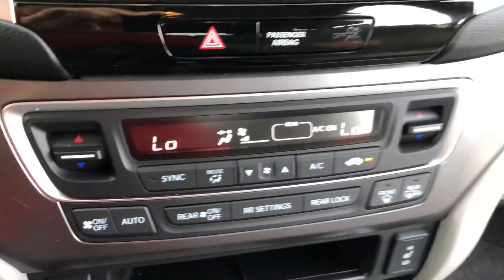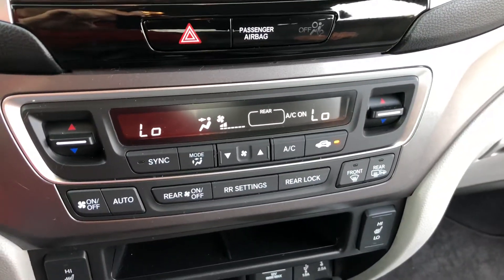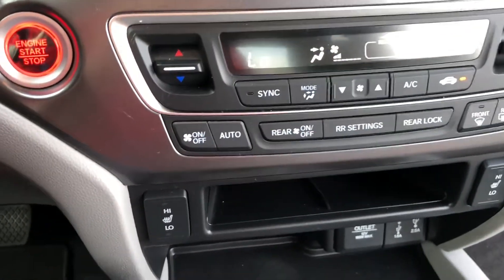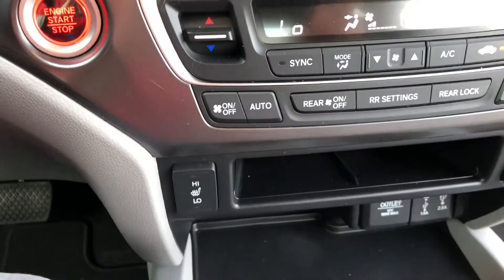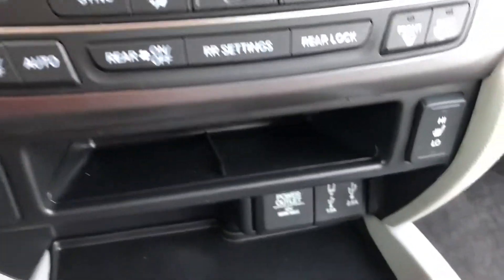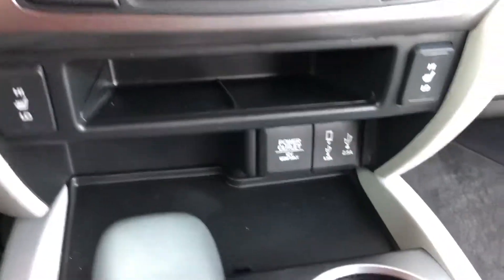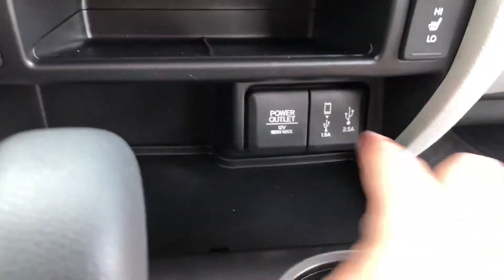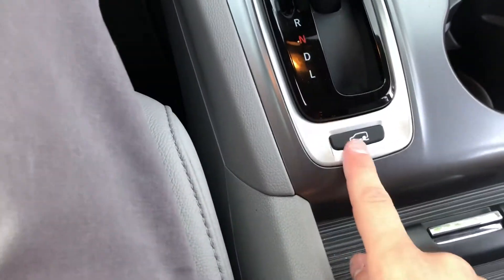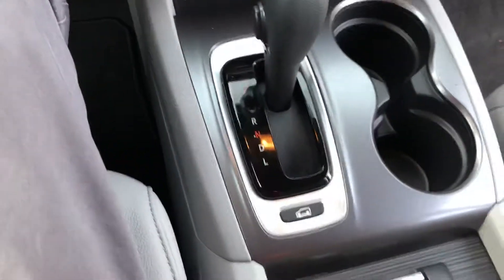Down here you have dual climate control, so driver and passenger each get their own temperature setting, or you can set them to be the same. You also have rear climate settings. Heated mirrors and heated seats for both driver and passenger are included, and here are your USB ports.